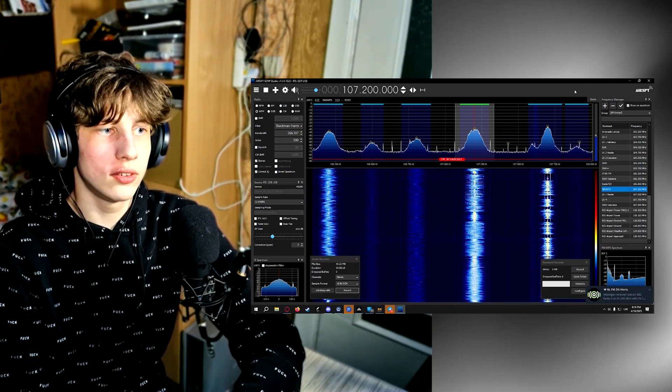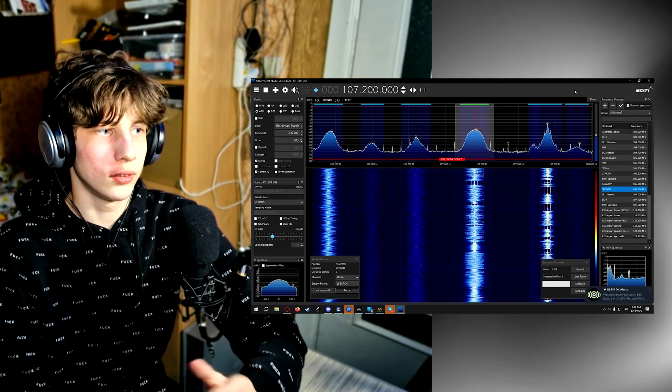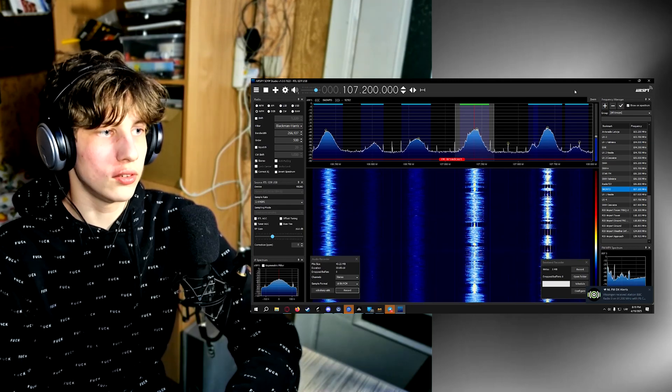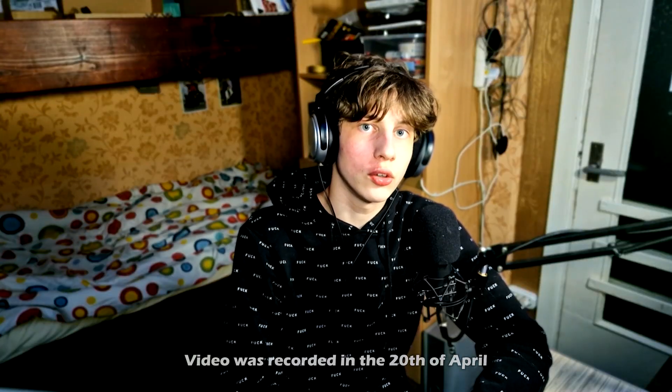I'm honestly amazed at how lightning strikes do this. It's pretty fascinating that they can just increase the noise floor across a wide range of frequencies. Now it's time to show you what I recorded on the 20th of April. I'm going to show you a few lightning strikes that I recorded with my security camera and captured on 124 MHz using my RTL SDR.